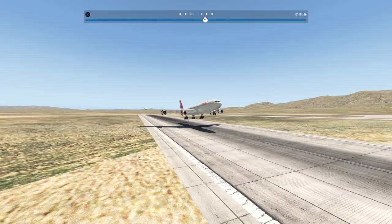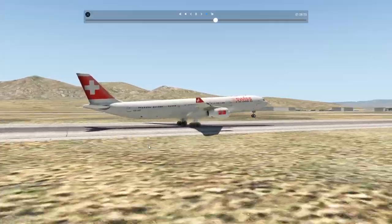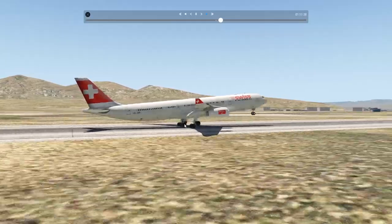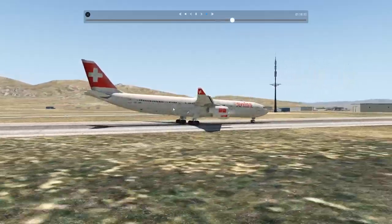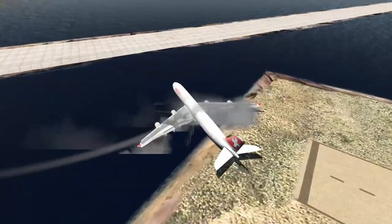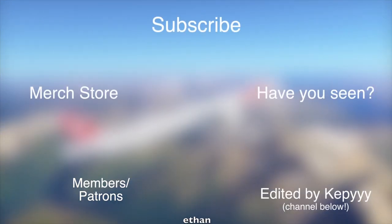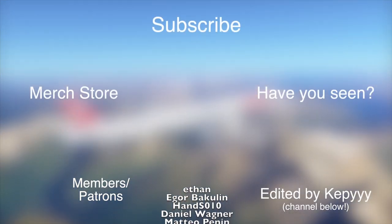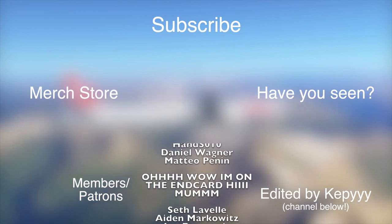I think I broke my X-Plane physics or something. I don't know how that can happen. For some reason I can't flare. Also, I spawned in at like 200 knots, so that's kind of weird. And also half of my planes are broken, why ever that is. So yeah guys, thank you for watching today's video. Good night.